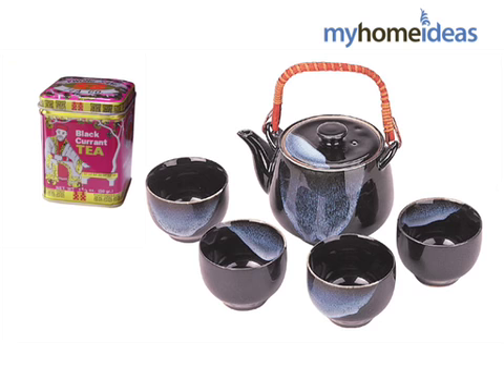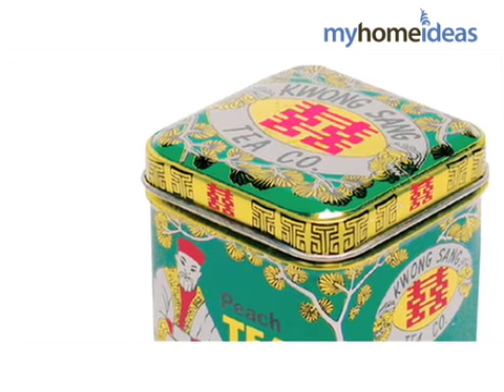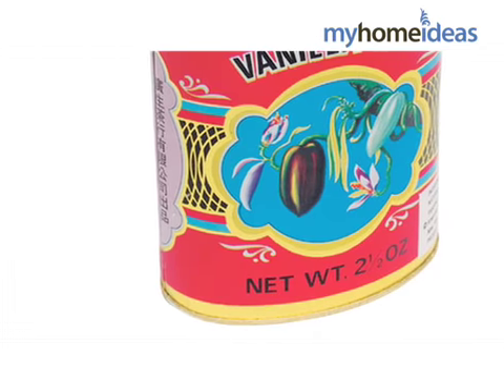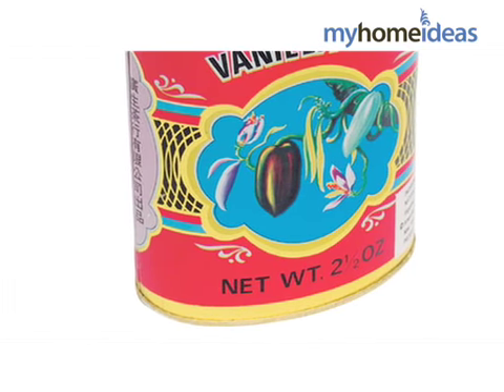And since they're only a few dollars each, you can combine them together or join them with a ceramic teapot to make an extra special gift. The best part is these are so bright and unique — they're great to use as bud vases afterwards or even to organize your pens and pencils on your desk.